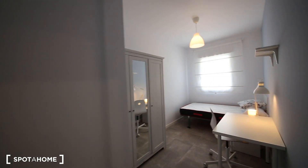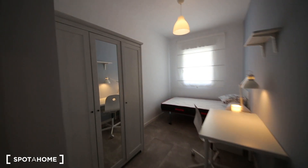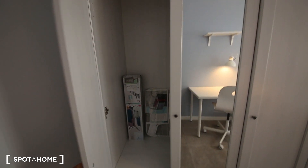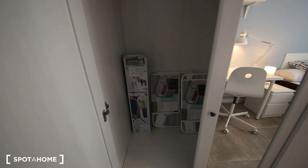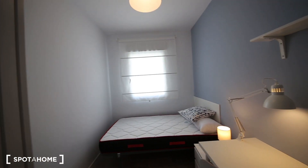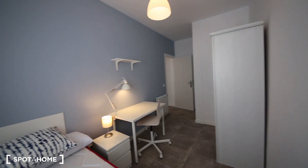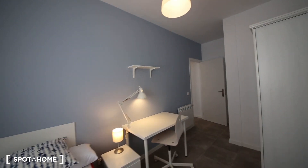And bedroom number four has a beautiful wardrobe with hangers to dry your clothes, and more space. It's quite beautiful.